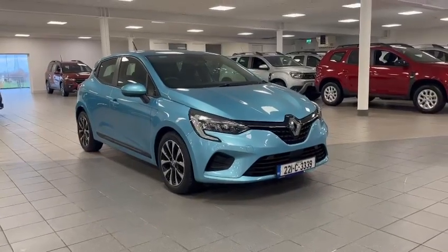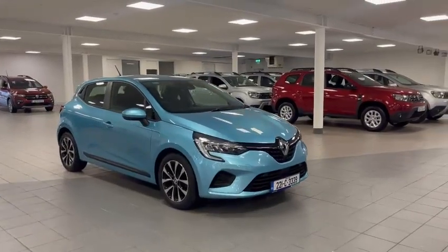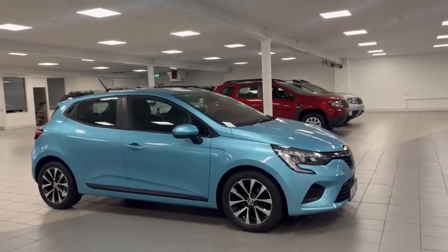Welcome to Kearys Renault Belgard. Today we're going to give you an overview of our Renault Clio TCE 90 1-litre petrol Iconic Spec Edition.